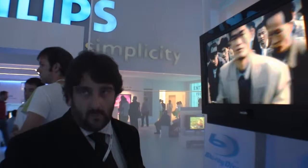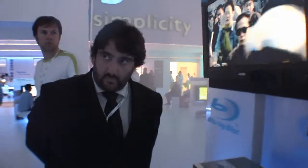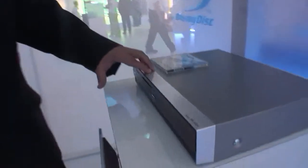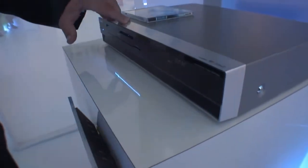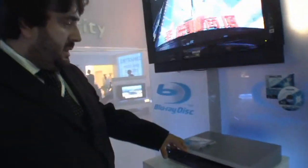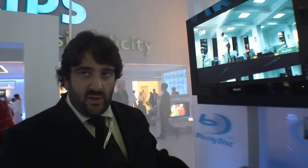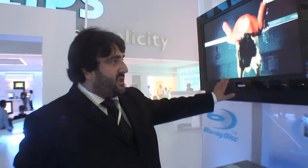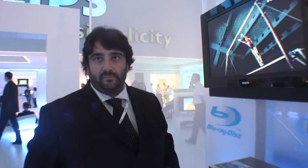We're at Philips and they are introducing a Blu-ray player. This is their very first Blu-ray player, launching in Europe at the beginning of 2007. It is a Blu-ray player only with no recordability, purely designed to give the best possible video playback performance, particularly when connected via HDMI to a HD-ready TV set.